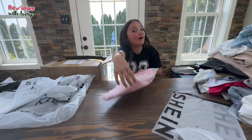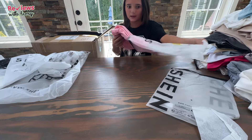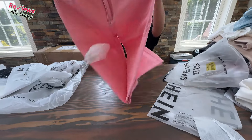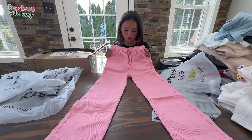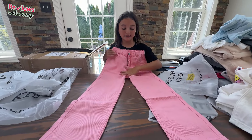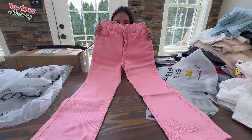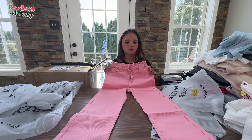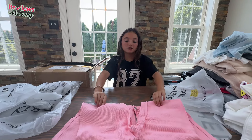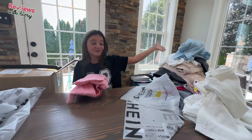Next we have another pair of jeans — these are pink jeans. I don't know why I got pink jeans, I just thought they would look cute with a white t-shirt. It's literally the color of Barbie's dress in the movie. They're very cute, no rips, kind of similar to the white ones but just a cute shade of pink. I feel like these would go cute with a light blue t-shirt or really anything like that.